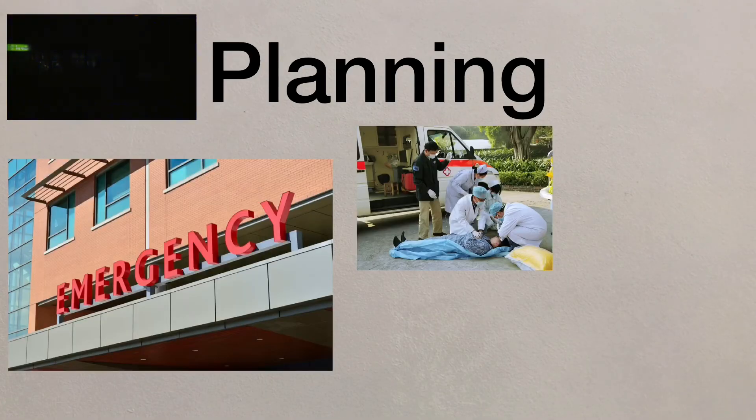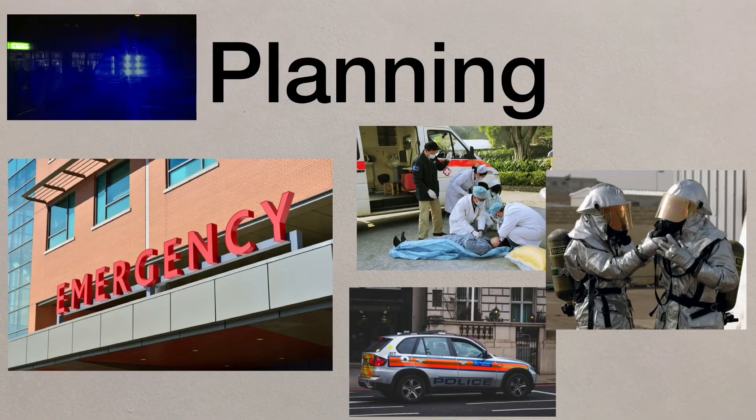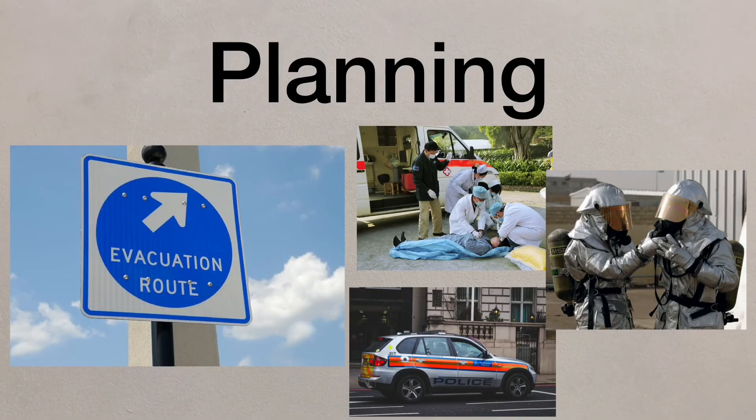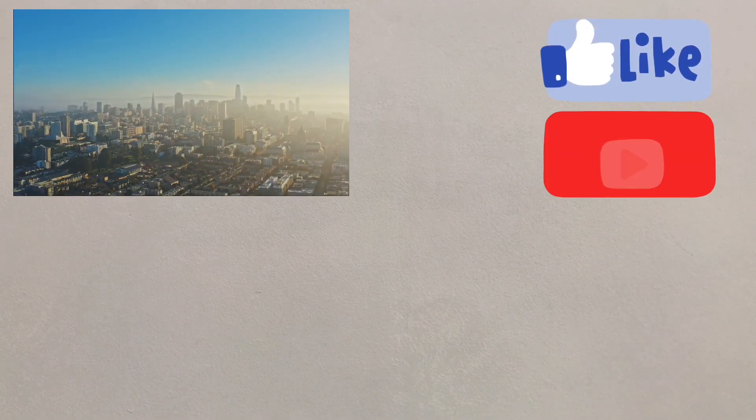Emergency services can run drills to practice rescuing people from buildings using pre-prepared evacuation routes, and emergency supplies need to be maintained and regularly checked. Knowing you're in an area that's vulnerable should help those in authority to make preparations for future tectonic events.